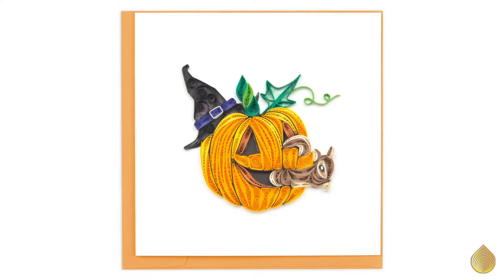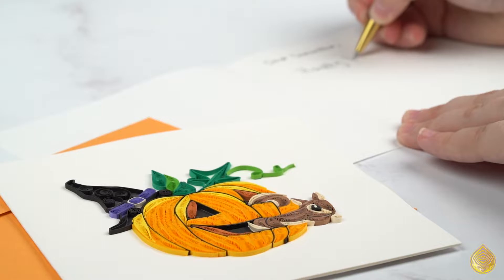This week we are featuring the squirrel and the jack-o'-lantern. This new Halloween card was inspired by love of fall and the fascination of the wildlife that accompanies it. On the card you can see the beauty of the quilled jack-o'-lantern and a surprise squirrel inside.